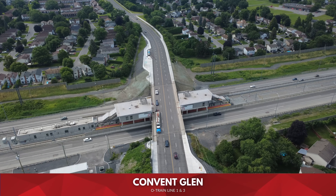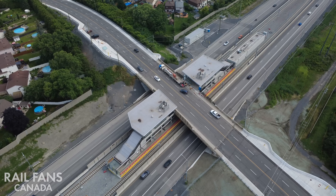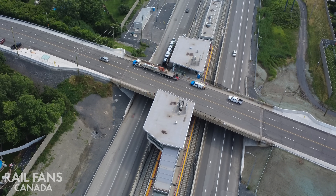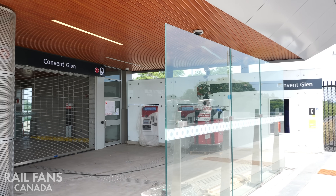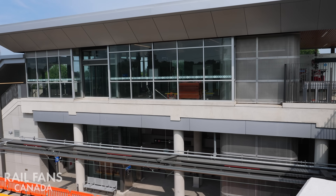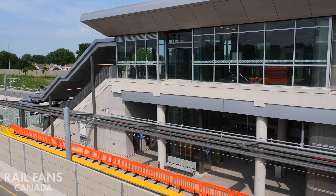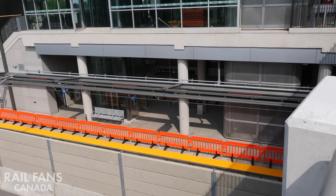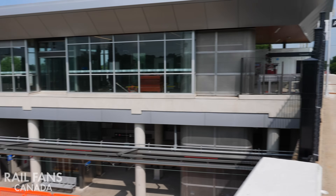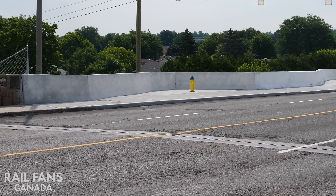Next station: Convent Glen. Here we are now at Convent Glen station, just west of Place d'Orleans. As you can see, they're still doing some work outside on the sidewalk and surrounding areas. The station itself is pretty much complete. They have red security barriers on the edge because trains are circulating from time to time, and that's going to ramp up in the next couple of weeks leading up to the opening. On the other side, you can see they're doing some other work on the entrance, sidewalks, and they've also expanded the side areas here.